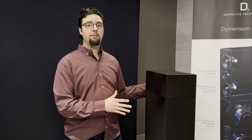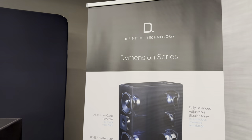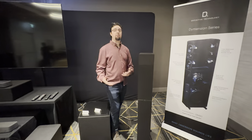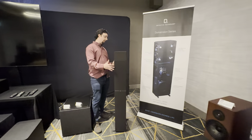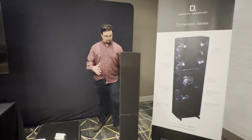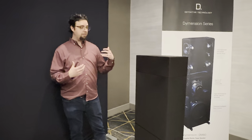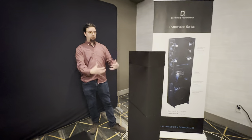Hi everyone, Drew Virgil-Bizion from Sherpa Technology Group representing Definitive Technologies. I wanted to introduce the new flagship tower speaker from Definitive Technologies. Continuing on a long history of success with bipolar technology arrays in our loudspeakers, this is once again an update to what they've done time and time again, really improving on that knowledge and adding some extra benefits too.